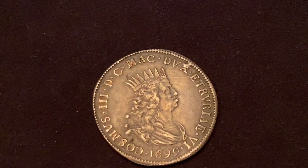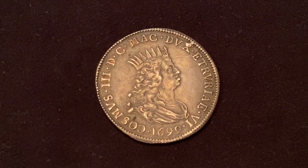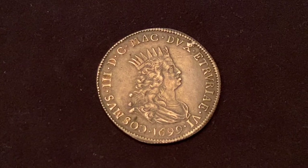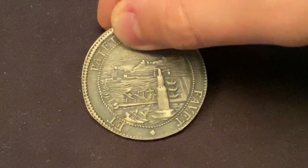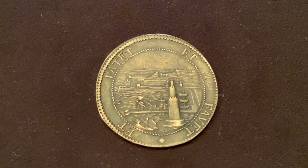This coin was minted in Livorno, Tuscany, in 1699. Again we can see Cosimo III on the obverse, and the port of Livorno on the reverse.